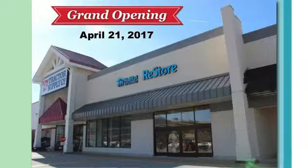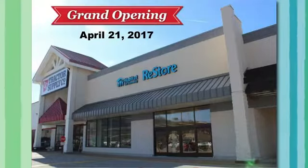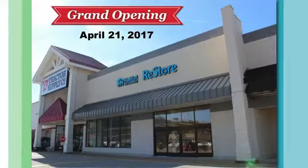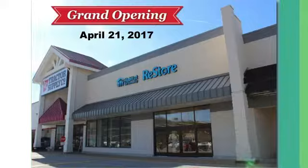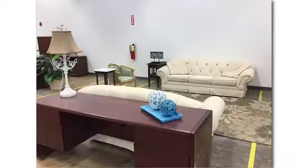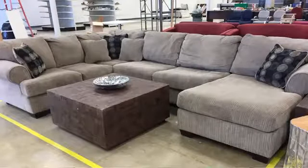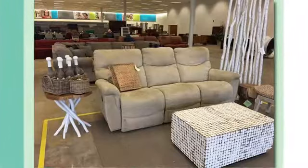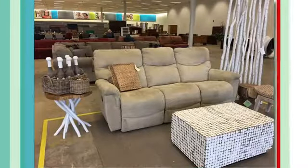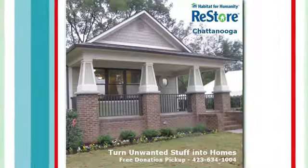I know the term 'on sale' is used a lot, but your prices are already extremely reasonable. Is there going to be an additional price reduction at both locations for the grand opening? We are going to have some special sales — yellow balloon sales at our grand opening event. While most of what we offer is 50% to 75% below what you would pay retail, on those items you would probably be able to get another 10% off.